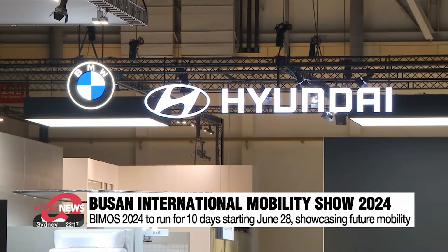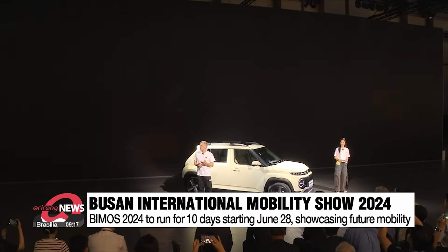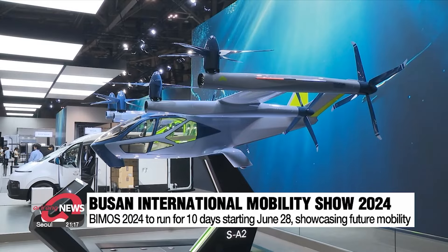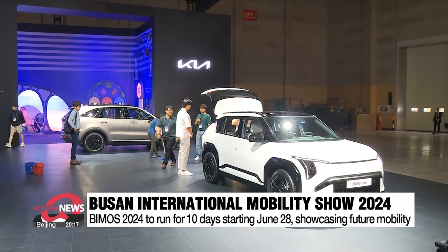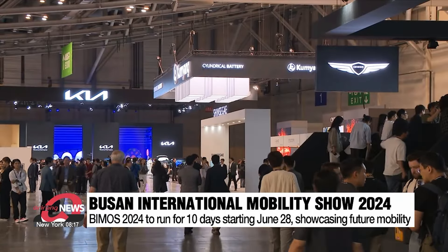The Busan International Mobility Show is one of the country's biggest motor events, and it's the first time it's been rebranded from the Busan International Motor Show, now featuring other modes of transport such as urban air mobility vehicles and autonomous driving boats. But cars remain in the spotlight, with several new releases on press day prior to the event opening to the public on Friday.